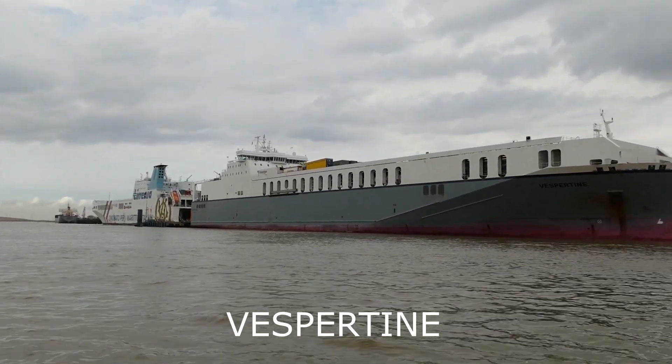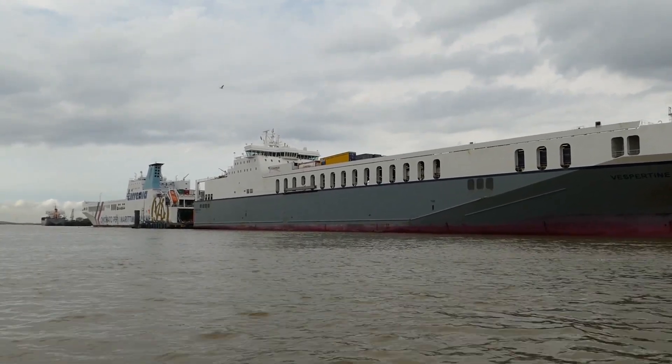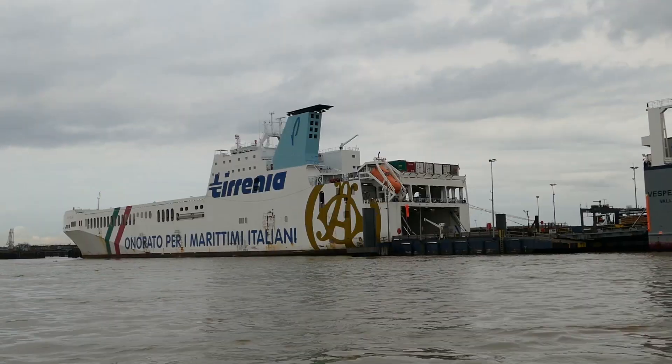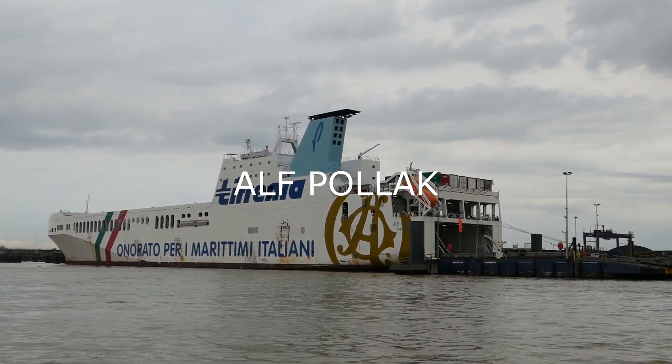We are now passing Purfleet Deepwater Jetty, home to Cobelfret Ferries, and the Vespertine, and also the Alf Pollock, which is on charter to Cobelfret at this time.